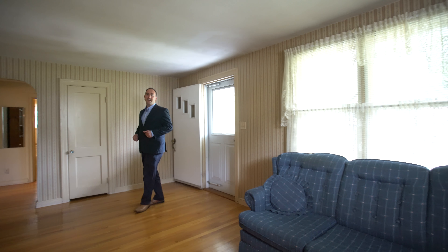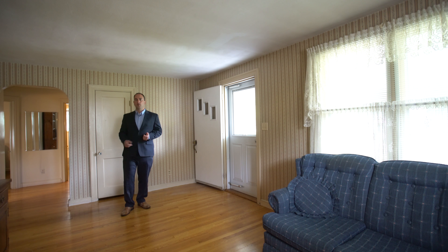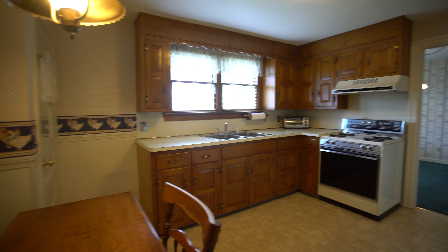Hi and welcome inside! We're standing here in the family room and you'll notice it's been lined with beautiful hardwood floors that carry throughout the first floor. Adjacent to the family room is the kitchen. It's got plenty of counter space, cabinets, and room for a dining table.